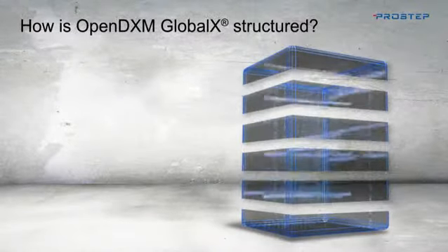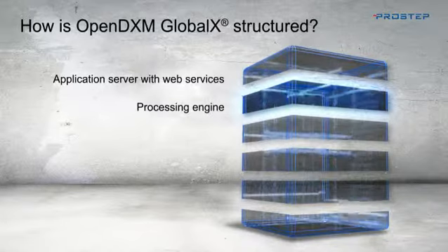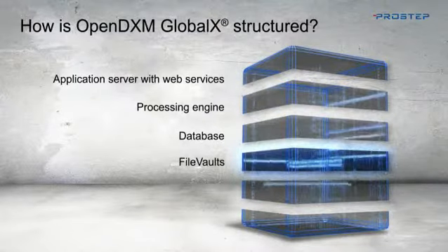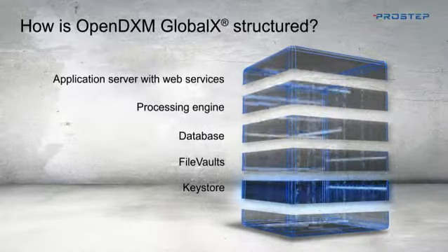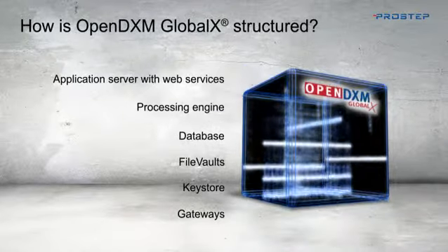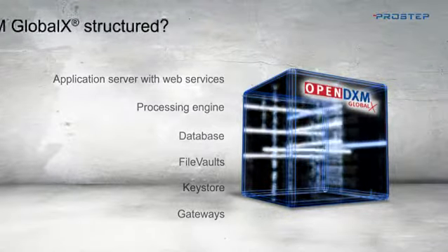OpenDXM GlobalX comprises an application server with web services, a processing engine for controlling data workflow processes, a database for logging and storing meta information, file vaults for securely storing data, a key store for automatic key management, and gateways for connecting to back-end systems. Optimum interaction between these components makes OpenDXM GlobalX the future-oriented and flexible data exchange solution for your company.